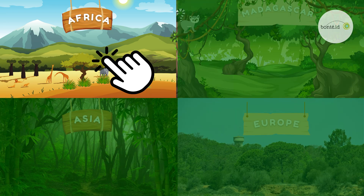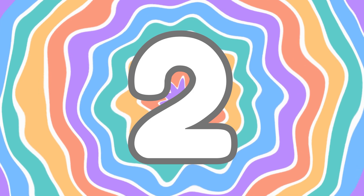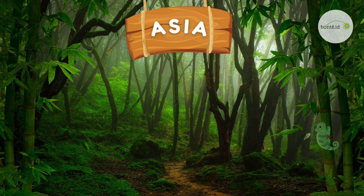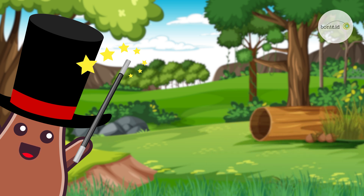Look closely as we explore Africa, Madagascar, Asia, and even parts of Europe. Ready? Did you spot them all, or did those tricky chameleons sneak past you?